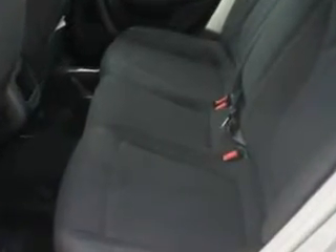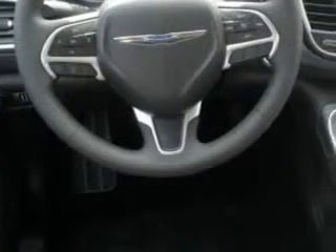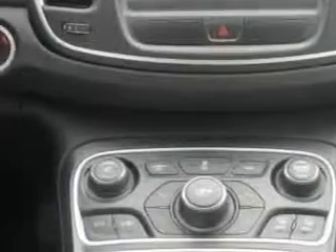Additional features include auxiliary audio input, halogen headlights, keyless ignition, satellite radio, multifunction display, tire pressure monitoring system, ambient light package, and much more. Enjoy the drive and have peace of mind in this 2015 Chrysler 200.